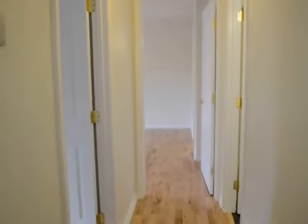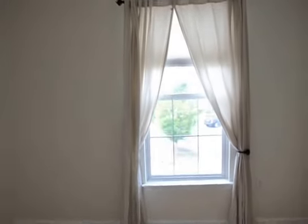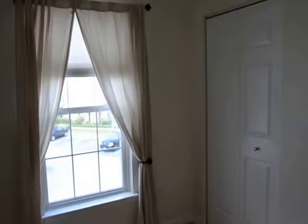Coming down the hallway from the kitchen, on the left is bedroom one. It's a medium size with hardwood floor throughout and freshly painted walls. It has retractable curtains and a small closet.